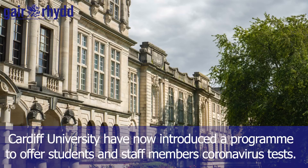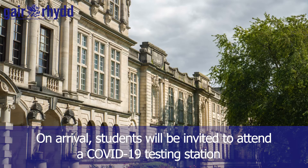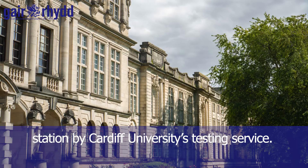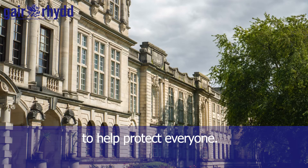Cardiff University have introduced a programme to offer students and staff members coronavirus tests. On arrival, students will be invited to attend a COVID-19 testing session by Cardiff University's testing service. Although this test is voluntary, Cardiff University urges its students to take part to help protect everyone.